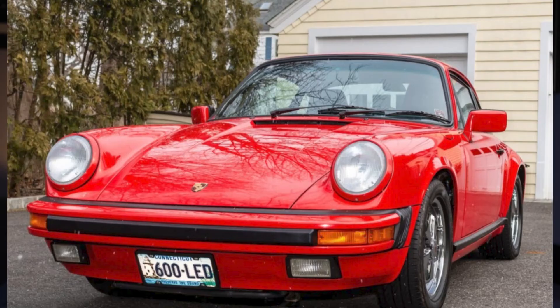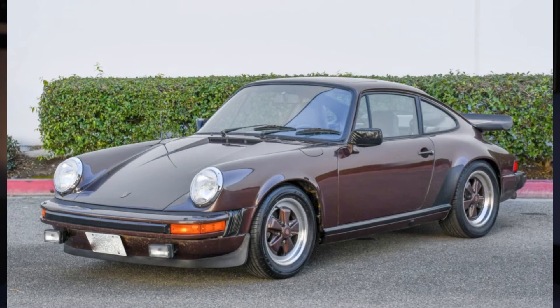A beautiful red, 29-years-owned 1988 911 Carrera Coupe G50 sold for $88,911. This car had 42,000 miles on it and it seems like a good deal. A mocha brown 1982 911 SC Coupe with 130,000 miles sold for $46,200 — a nice driver in an underappreciated color.